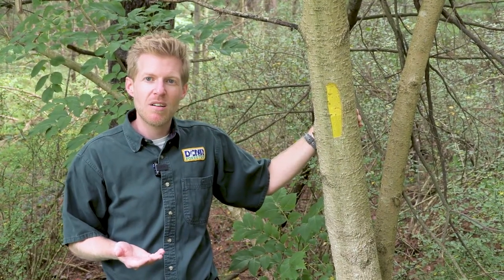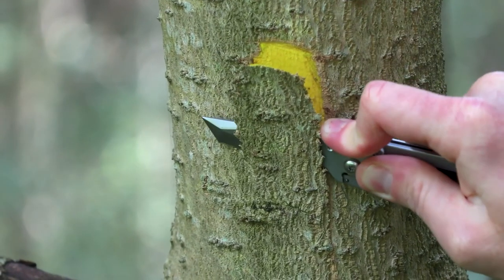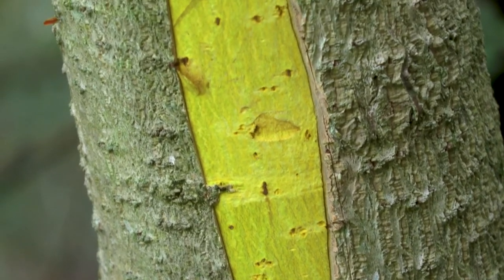If you suspect that you have a cork tree on your property, take a pocket knife or a small hatchet, scrape down past the bark, and look for that bright yellow color.